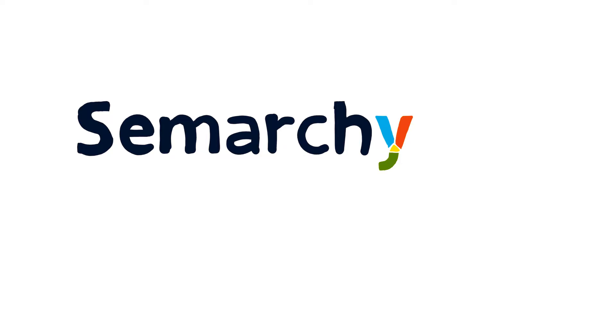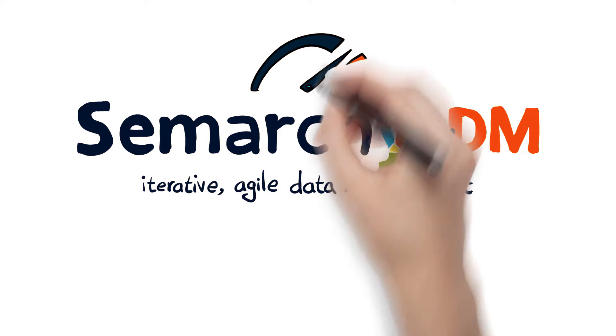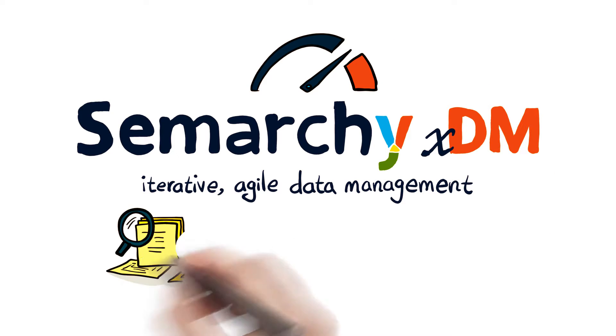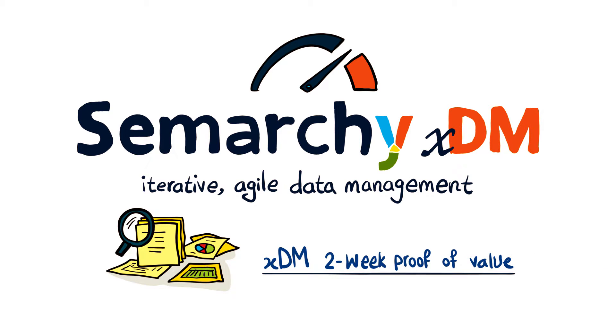At Samarki, we see MDM and data governance differently. That's why we created XDM, to bring a truly iterative, agile data management solution to enterprise. Rather than taking a big bang approach, XDM allows fast iterations, and we make a strong, customized business case even faster with our two-week proof of value engagement.